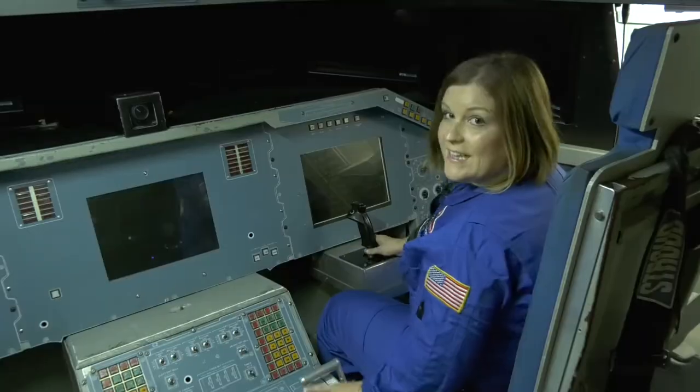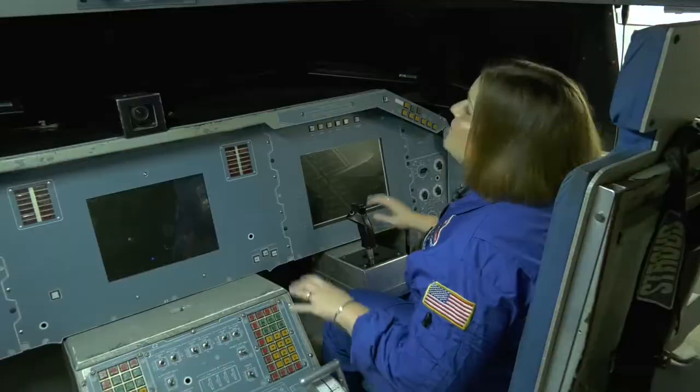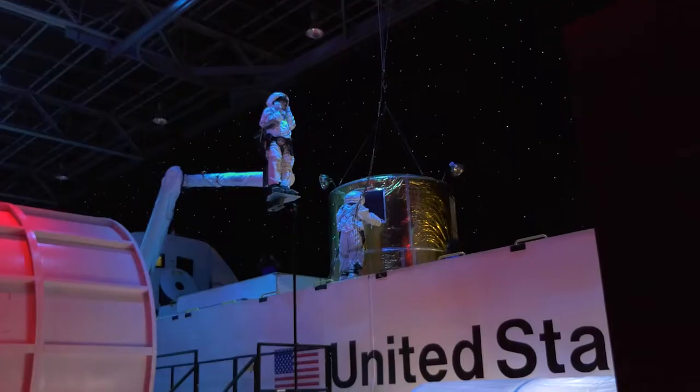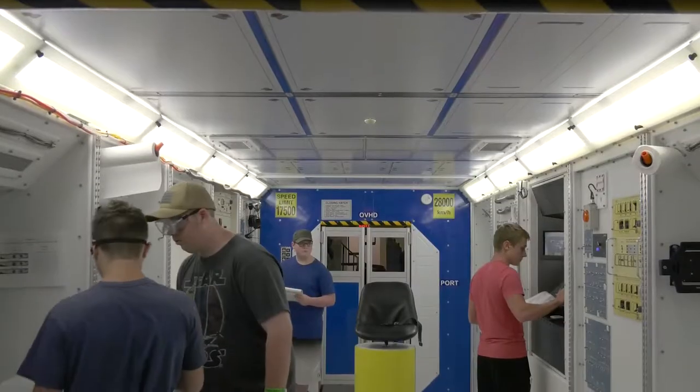Today, some of the shuttle simulators are still here on the Mission Training Floor. Inside the shuttle simulators, you have a lifelike mock-up of the inside of the space shuttle to complete your mission. Today's shuttle simulations go to the International Space Station.